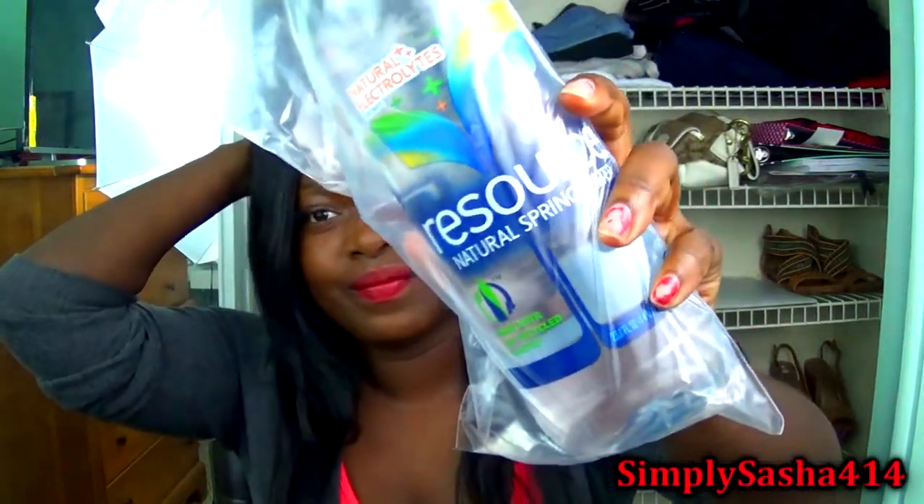I also got a big bottle of water — Resource natural spring water. The cost of the water is $1.49. I've never heard of this water before. It's made with 50% recycled plastic and it has electrolyte mints. Let me know down below if you guys have tried this water before and if it tastes good. I know water doesn't really have a strong taste, but different brands of water do taste different to me.